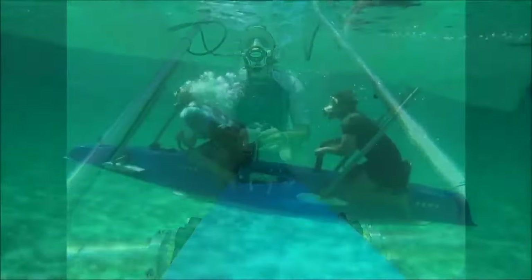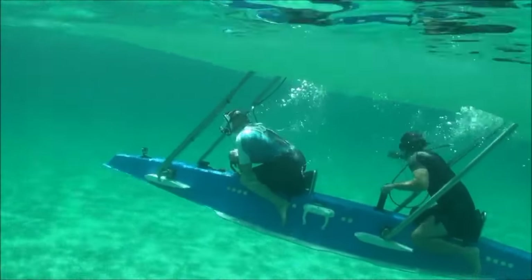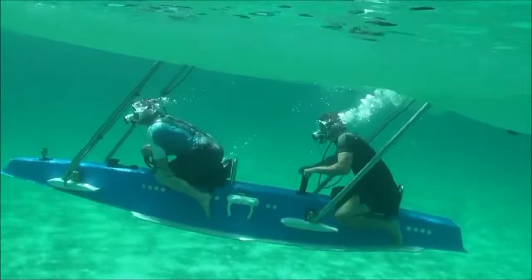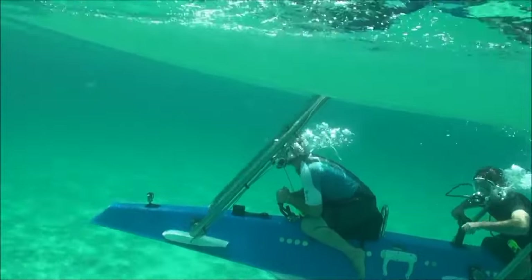Its average speed on the water is 5.6 miles per hour, with a maximum speed of 11.2 miles per hour. The boat weighs 1,590 pounds and has dimensions of 18.7 by 8.2 feet.